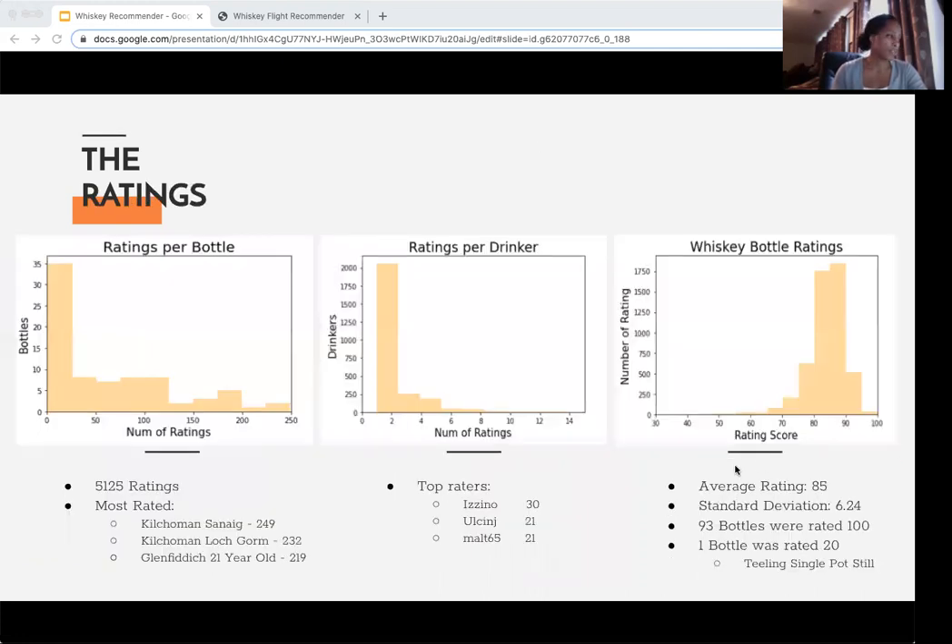Now we're going to look at the ratings. I gathered about 5,000 ratings. The most frequently rated whiskeys are all bottles of scotch. Most reviewers gave one or two ratings, and the most active reviewer gave 30 ratings. For the bottle ratings, the average rating for a bottle in my data set was 85. The lowest rated bottle was rated at 20, which is a bottle of Irish whiskey.